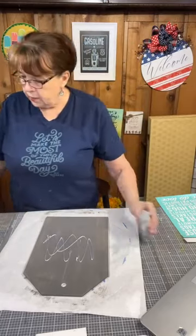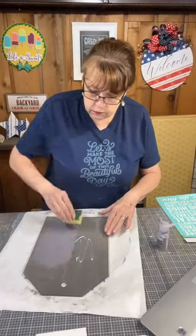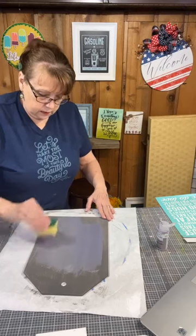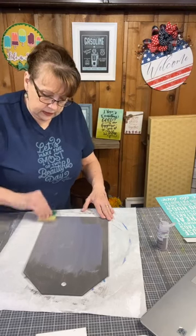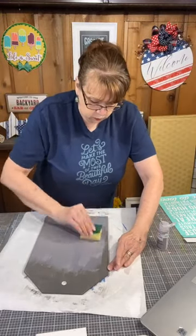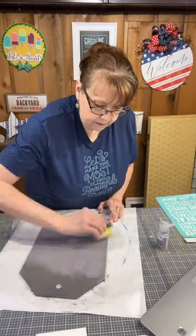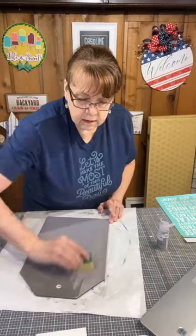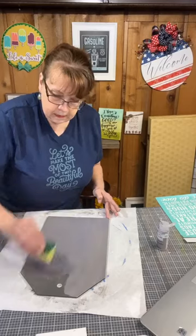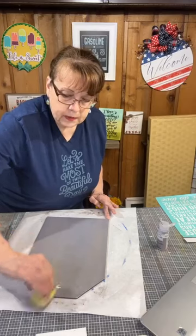I'm going to put a little bit on the sponge. That's pretty, that's so shiny. I kind of wanted it to be a tad bit darker, but that's okay because I'm going to use white as part of this.